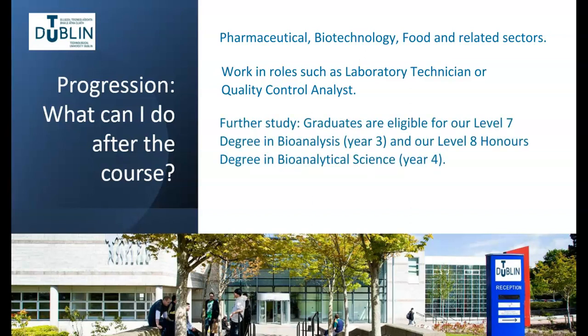Graduates from the Level 6 programme are also eligible for direct progression to our Level 7 degree programme in Bioanalysis, and later to our Level 8 Honours degree programme in Bioanalytical Science. Many of our Level 7 and Level 8 graduates find gainful employment in industry, while many go on to further study or research to gain a master's or doctorate level qualification.